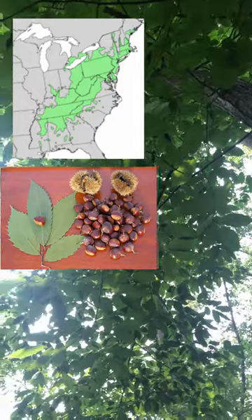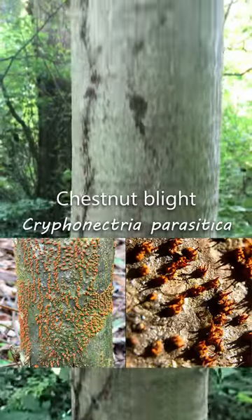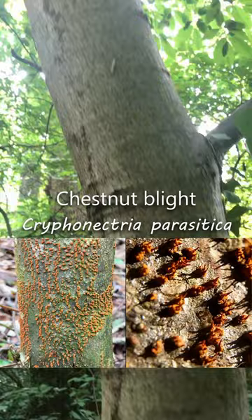Just a reminder that the American chestnut used to be a key component of our forests in the eastern US, until we nearly wiped them out by introducing an invasive fungus.